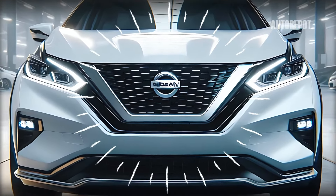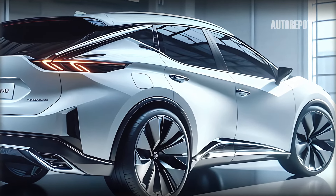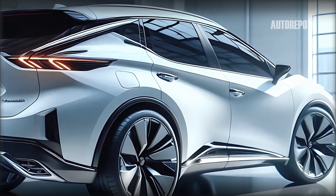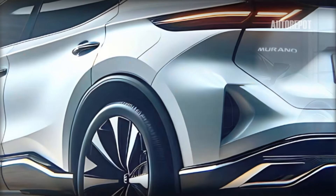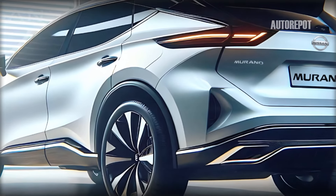Moving to the side, the 2025 Murano boasts a sleek and aerodynamic profile. Smooth flowing lines create a sense of motion even when stationary. Bold character lines and stylish alloy wheels enhance its sophisticated look.